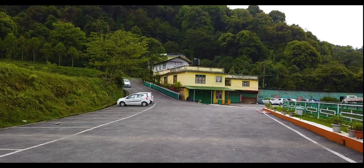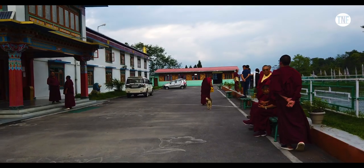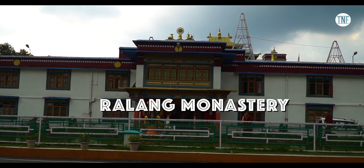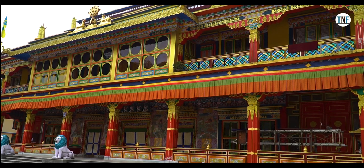From Buddha Park, go to visit Ralaam Monastery, just 10 km away. The architecture of this monastery is stunning. Like other Buddhist monasteries, this place is also famous for its calm and quiet environment.